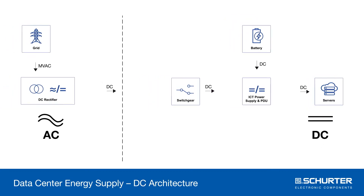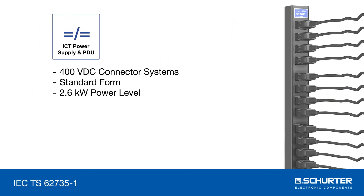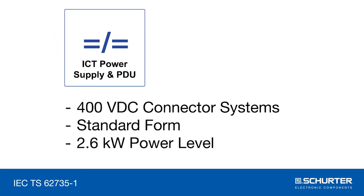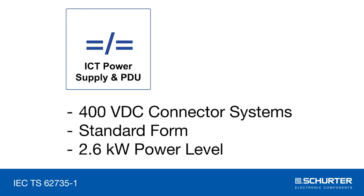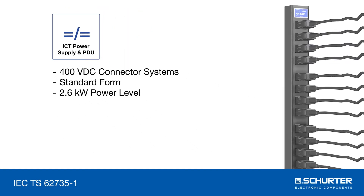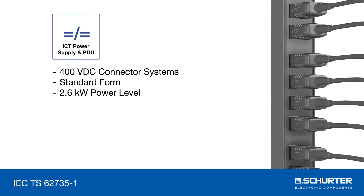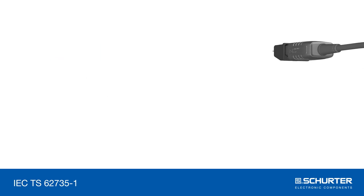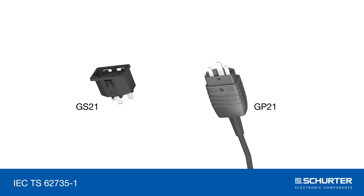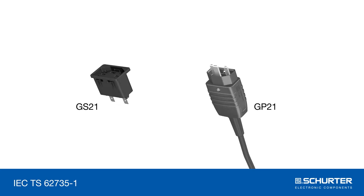This makes them more reliable and therefore cheaper, both in terms of purchase and maintenance. The first IEC standard for DC power distribution requires a more complex design due to the characteristics of direct current. With the GP21 plug and the GS21 socket outlet, SCHURTER launches the world's first DC plug systems.